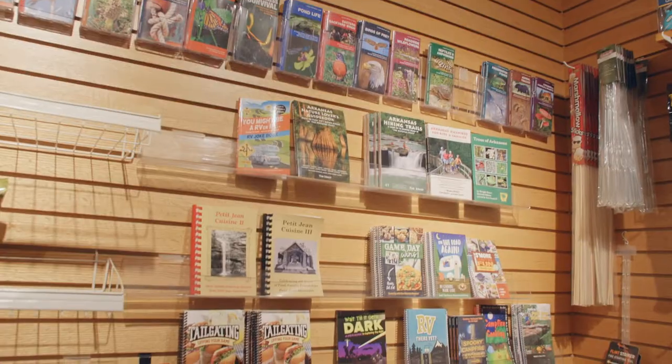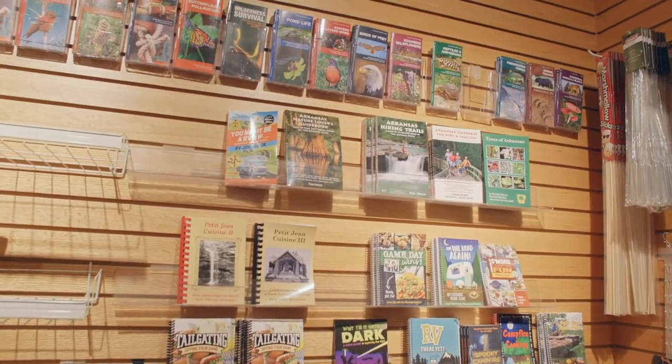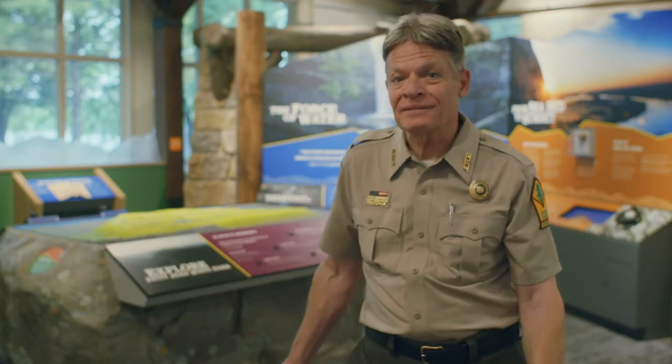You can get maps, you can find where to go, and there are wonderful things out there to see. We're about to head out in the park and see what we can find today.